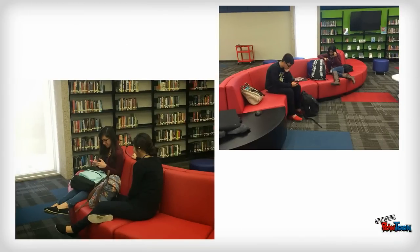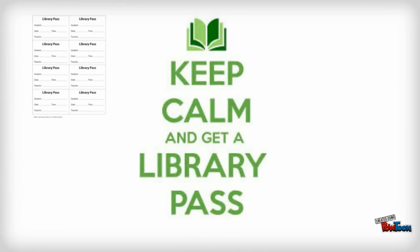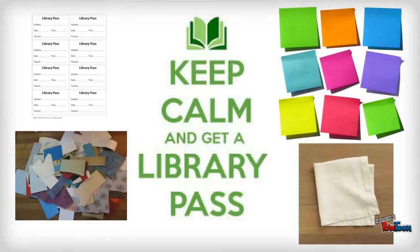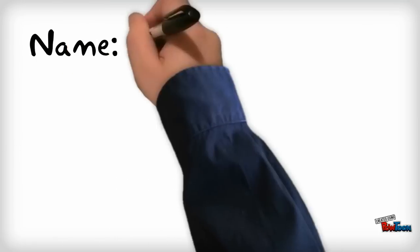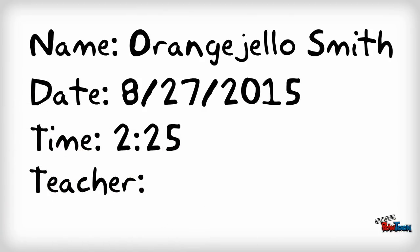Feel free to encourage your students' use of the CUBE by sending them throughout the day. To send students to the library during class time, simply write a pass. It can be on our official library pass, a sticky note, a piece of scrap paper, or a clean napkin — we don't really care as long as it has the student's name and the date and time.